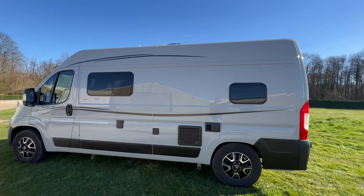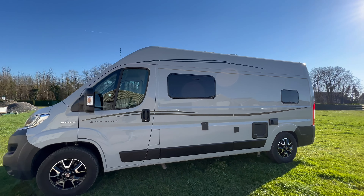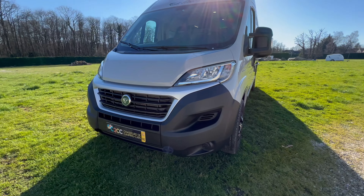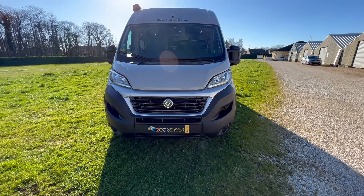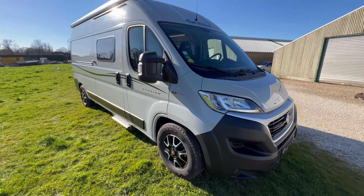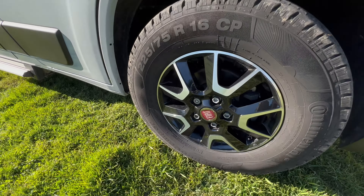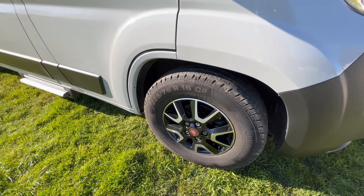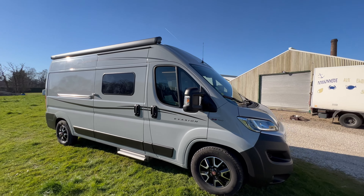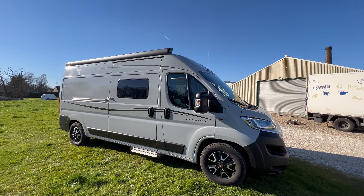Il est vraiment en excellent état, il n'y a pas une seule rayure à l'extérieur. Voilà la jolie face avant. On fait le tour de l'extérieur. Comme vous pouvez le voir, de belles jantes aluminium en 16 pouces. Les 16 pouces vous permettent d'avoir une garde au sol un petit peu plus haute. Si vous allez dans des endroits un petit peu escarpés, vous serez bien plus à l'aise avec un modèle équipé comme celui-ci.